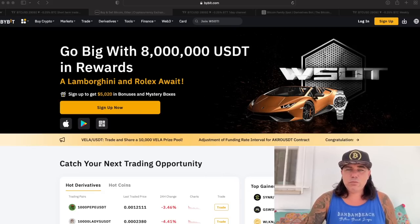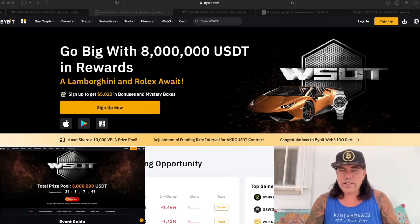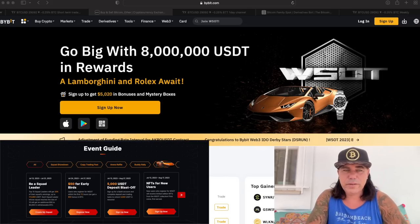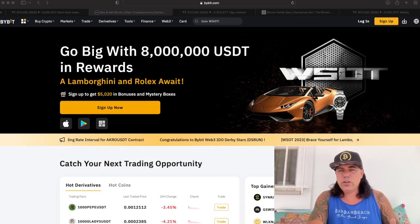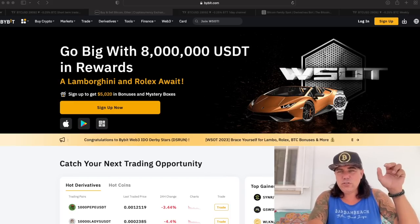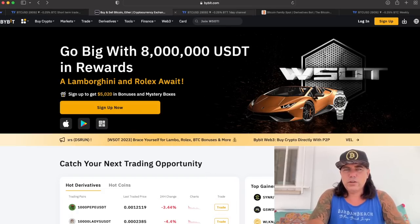If you sign up to Bybit using my link down below, you will join my World Series of Trading team. The World Series of Trading is starting and we have the Bitcoin Family team. You just do what you always do — buy your coins or trade a little bit — and with that you can win prizes: a Lamborghini, a Rolex, and part of the eight million dollar USDT in rewards.